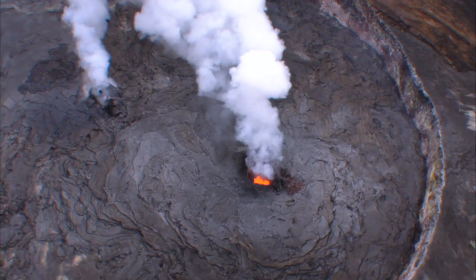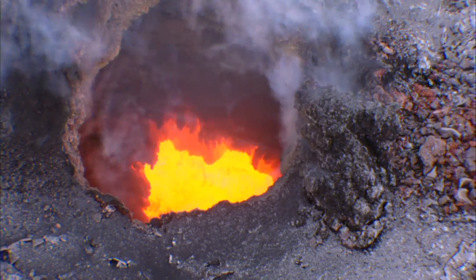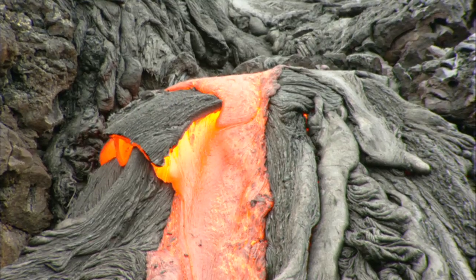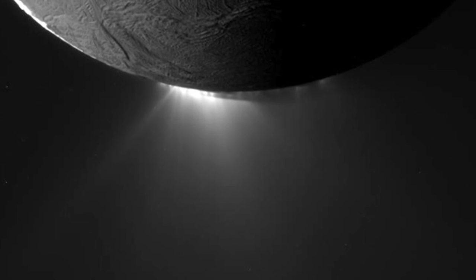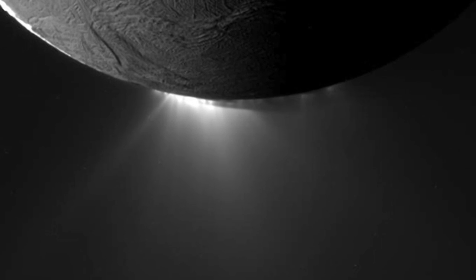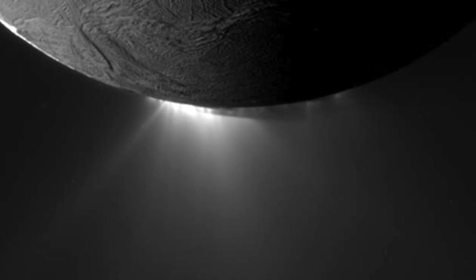On Earth, volcanoes are formed by molten rock or magma that when it comes out is called lava. On Titan and other icy bodies, such as Saturn's moon Enceladus, we have cryovolcanoes — that is very cold volcanism. And the material inside these bodies, the "magma," is not molten rock. It's actually a watery mixture — water with probably ammonia and maybe methanol and other things.